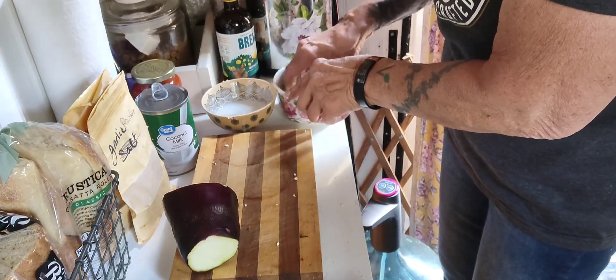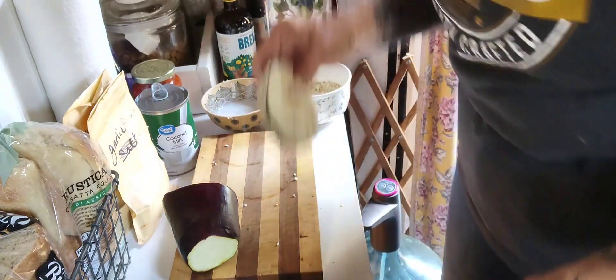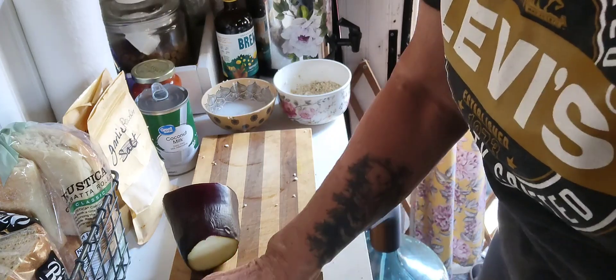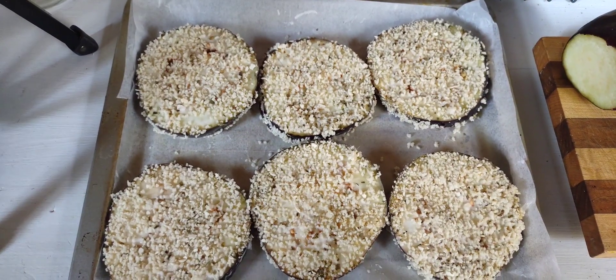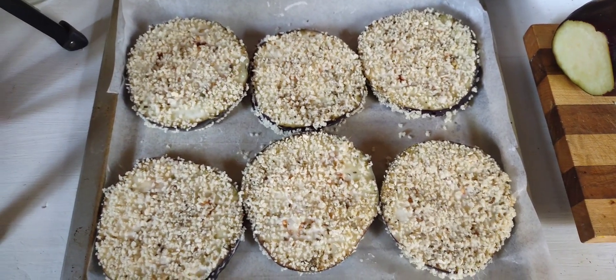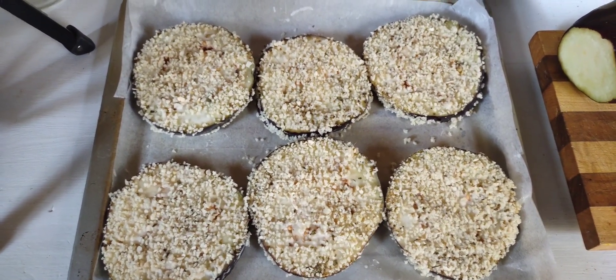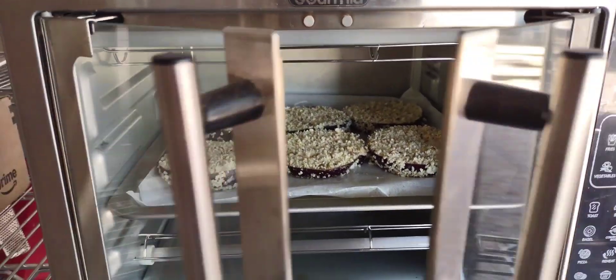I'm gonna bring my toaster oven over to the garage — I can't plug it in here, there's not enough power. All right, let me clean up. This is what we've got going — I'm gonna get them in the oven and walk the toaster oven over to the garage.